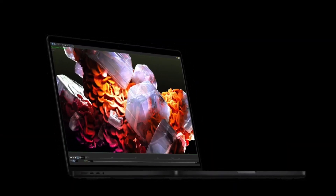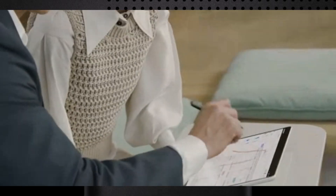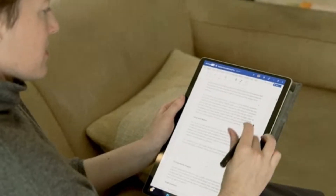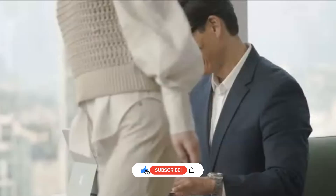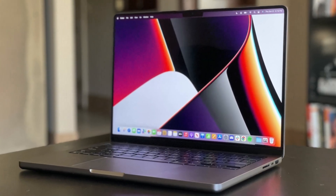From sleek ultrabooks to high-performance workstations, we'll cover the best options that balance speed, portability, and reliability. Don't forget to hit the subscribe button, click the bell icon, and give us a thumbs up so you never miss an update from Tech Elegance. Let's dive in.